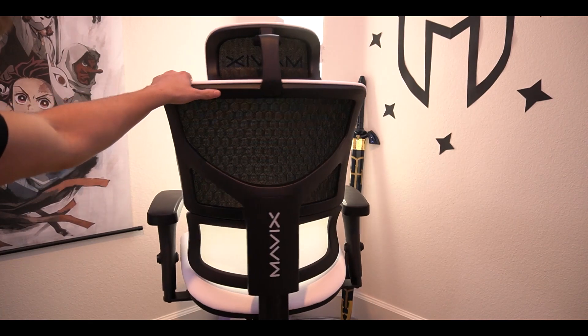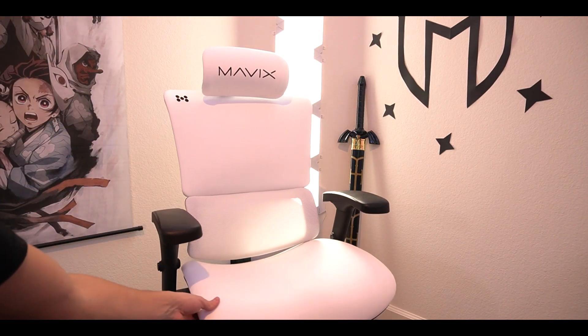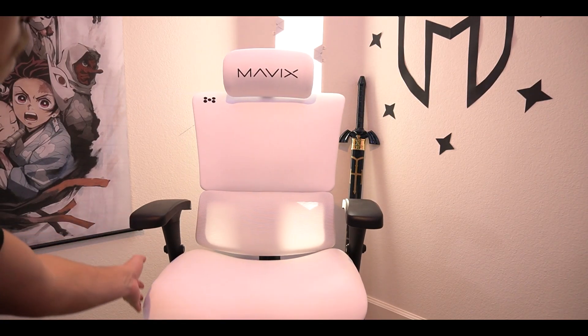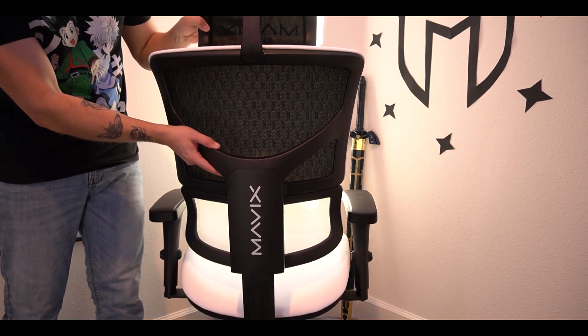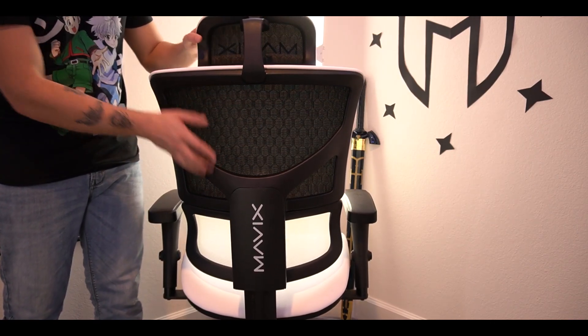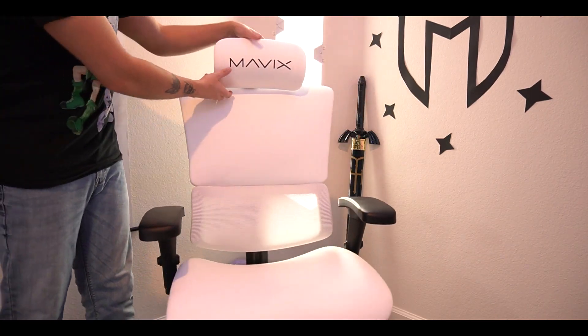And there it is, guys. Give it a quick spin — our Mavix M9 in all white is fully completed and ready to go. Checking everything out, this is how the back moves. I need to do my adjustments and everything still, but I just wanted to give you guys this quick first look right out of the box on how it looks. And it's already spectacular.